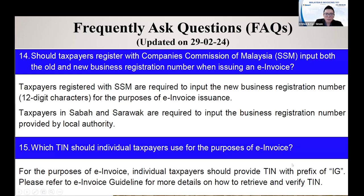For the team number for individual, now it has already become IG. No more OG, no more SG. Next time you want to issue an E-in-1 to your customer, it's individual — make sure all is with IG.